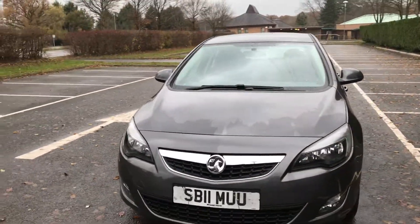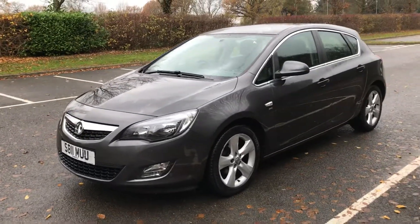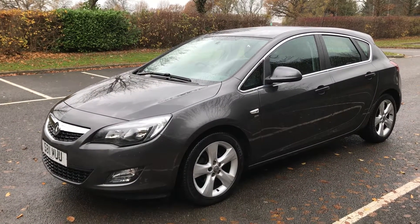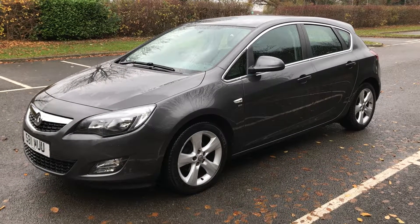It's a 1.6 SRI Vauxhall Astra. Five doors. Two owners. Two keys. Serviced. Ready to go. We're brakespearcarsales.co.uk — call us first. 01895 633 030. Thanks for looking.